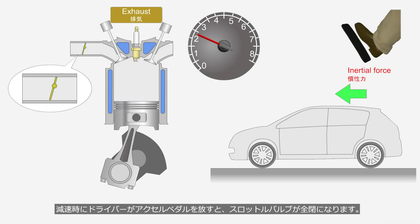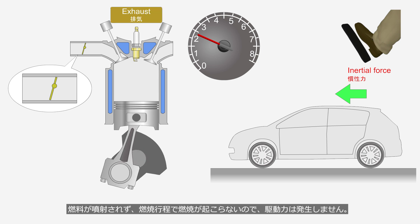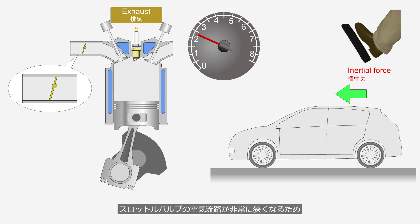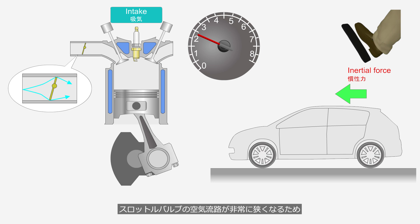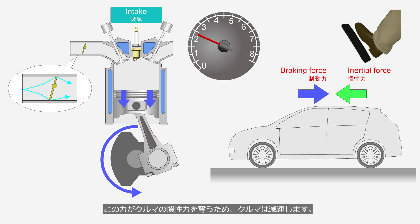When the driver releases the accelerator pedal during deceleration, the throttle valve fully closes. Since no fuel is injected and combustion does not occur during the combustion stroke, no driving force is generated. In each stroke, the piston is moved up and down by the car's inertia. Because the throttle valve almost fully shuts the air passage, a larger force is required to pull the piston down during the intake stroke. Since this force takes away the car's inertia, the car slows down. This effect is referred to as engine brake.